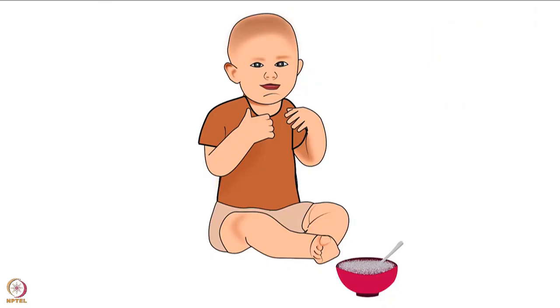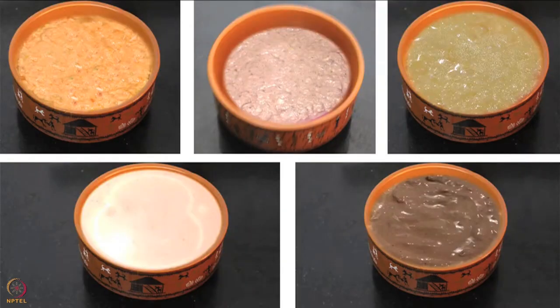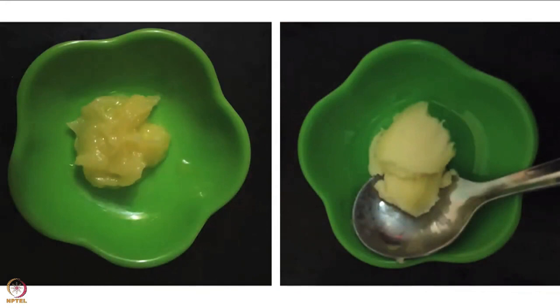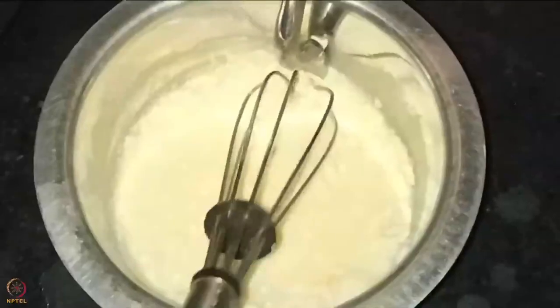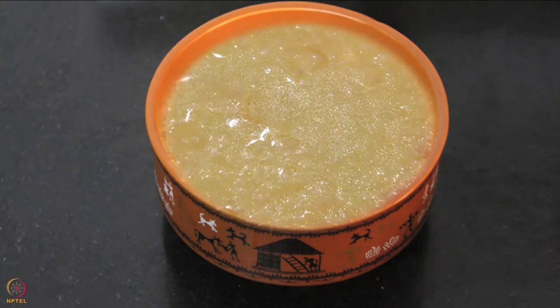Now let's begin with the first recipe: egg puree. To make this egg puree we will need one egg and half teaspoon of ghee or butter. Take the egg and beat it thoroughly in a bowl. Heat the ghee in a steel pot, pour the beaten egg in, and start stirring on a low flame. Remove it from the flame in between, as continuous cooking will burn the egg puree. Keep stirring until the mixture thickens. Turn off the flame and the egg puree is ready - let it cool before feeding to the baby.